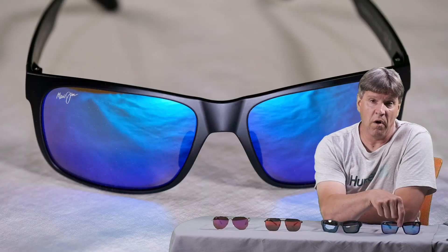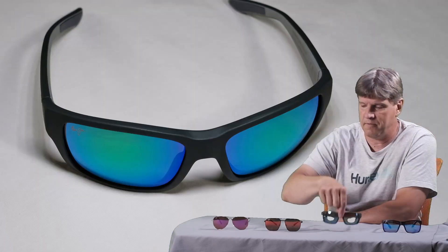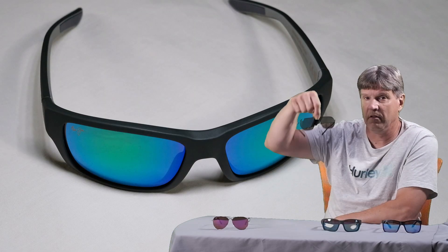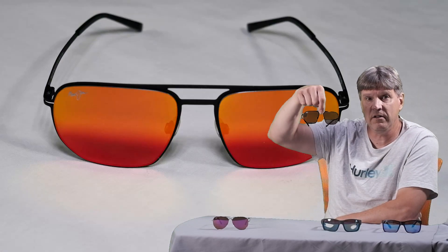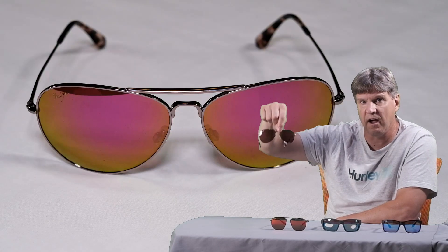Actually three — they really don't put a colored mirror on to the Maui HT. So what we have here is the Hawaiian Blue, the Maui Green, the Maui Lava, the Red Lava, and the Maui Sunrise. Very cool colors here.